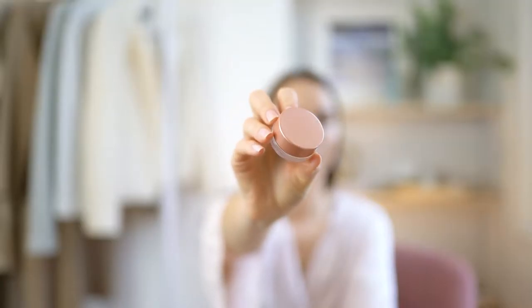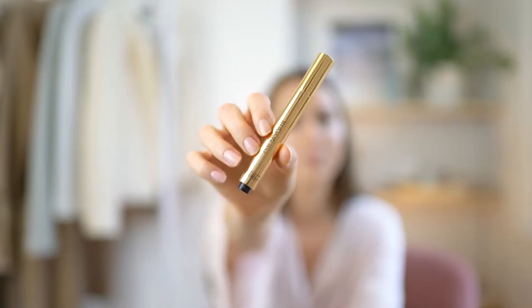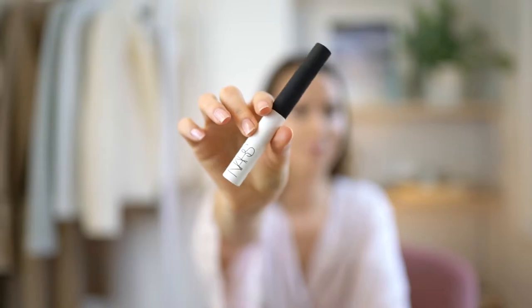For my under eyes, I start with the Becca Under Eye Brightening Corrector and then go over them with the Yves Saint Laurent Touche Éclat to really brighten them. I then prime my eyelids with the NARS Pro Prime Smudge Proof Eyeshadow Base.